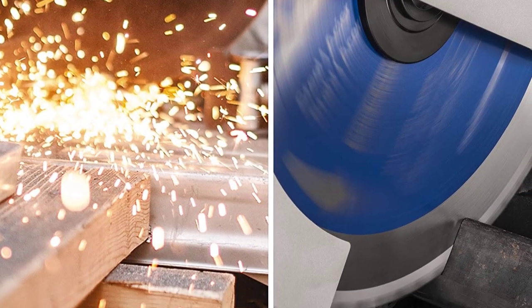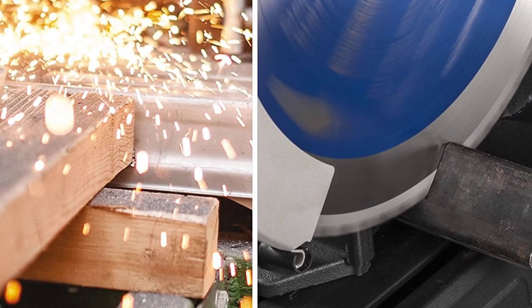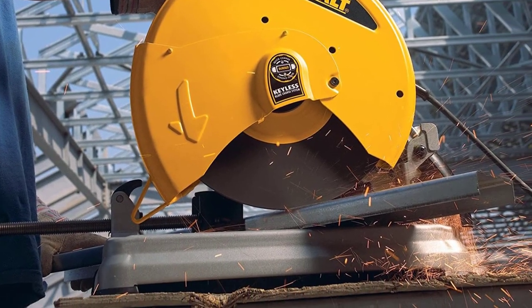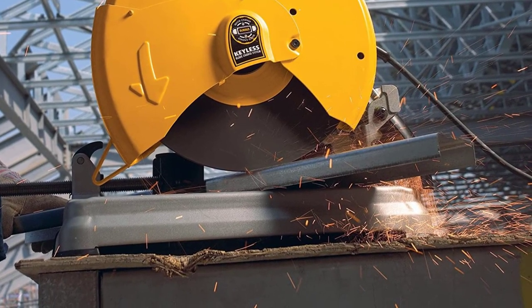The abrasive disc chop saw is a type of chop saw that uses an abrasive disc instead of a blade. These saws are often used to cut metal and can make very precise cuts. The disc is made of grit and can quickly chop through metal.